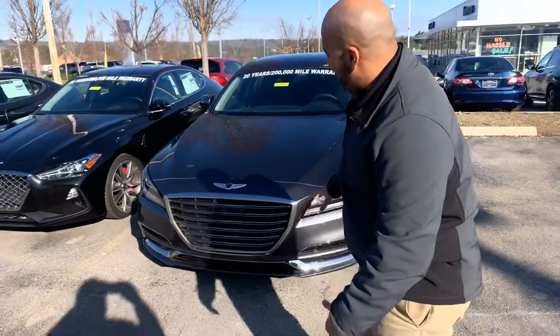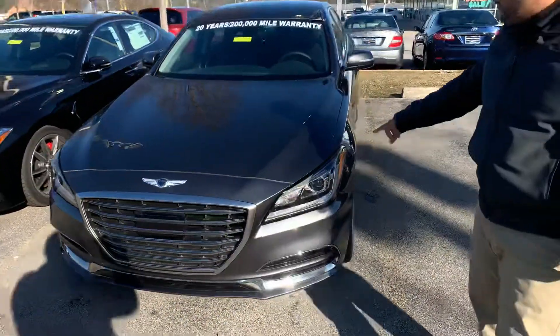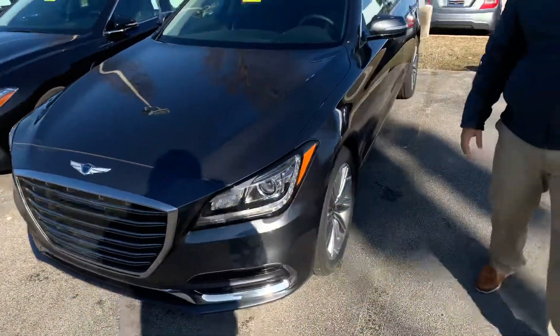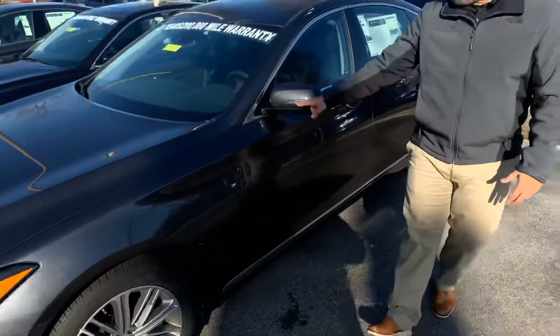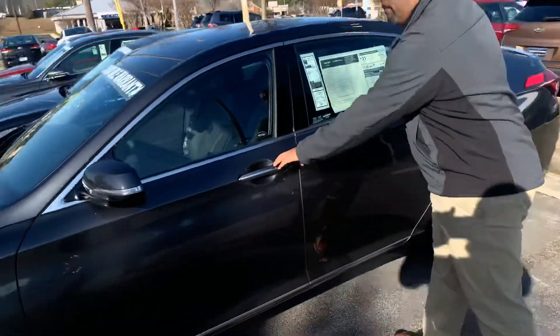So let's dive in. Here in the front, Bill, we have the Genesis beautiful chrome cascading grille. We got the wraparound LED daytime running lights and the wraparound LED headlights. Premium alloy wheels, nitrogen-filled tires, turn signal, blind spot detection, of course, keyless remote entry.